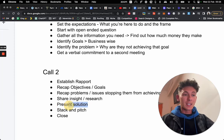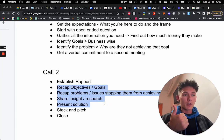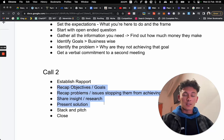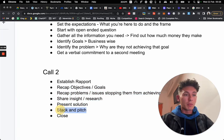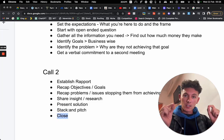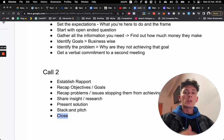Once you've presented the solution, stack and pitch. Stack and pitch means you take all these things, stack them together quickly, and then pitch. Recap the objectives, recap the problem, share the insight — all in two or three sentences. Then present the solution and pitch it: 'I'm going to make a website that's going to help you achieve that — for $5,000.' You say the price, and then you say nothing else. First person to speak loses. You say '$5,000' and keep quiet. Then once they start speaking, close them up and take them further along through the process.